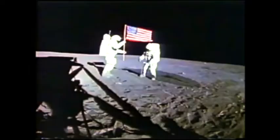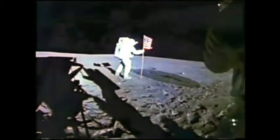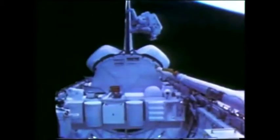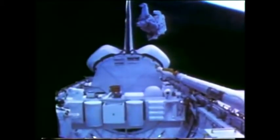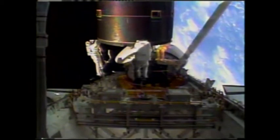Many more would follow. Astronauts donned spacesuits to explore the moon during Apollo, to perform repairs in the first U.S. space station, Skylab, in the 1970s, and to perform awe-inspiring feats from the space shuttle — from flying in space untethered to capturing a faulty satellite by hand.